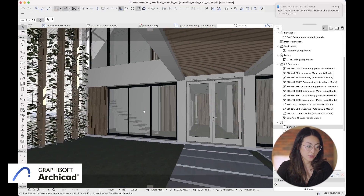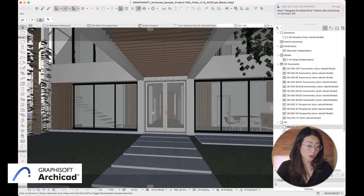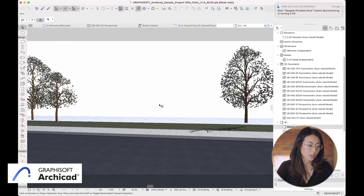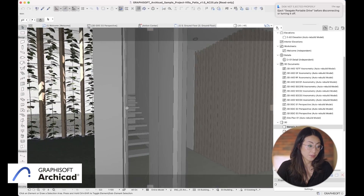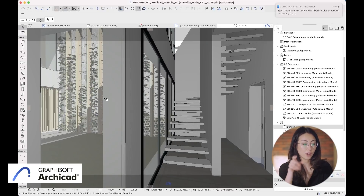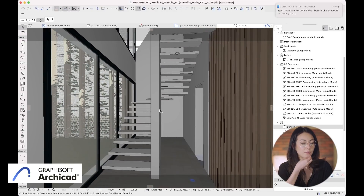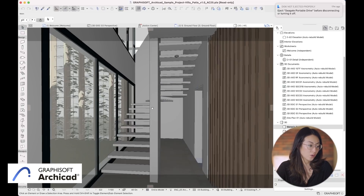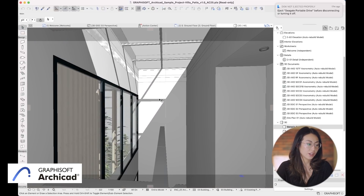Just moving around the model like this in Revit would take me a little longer for the model to load. In Revit, I typically just set up the views for the areas that I want to look at and click from one view to another — I rarely pan around the model like this. If I wanted to walk through, I would open up Enscape. But I really like how smooth the 3D views of ARCHICAD are. Yeah, it's really nice, I like it a lot.